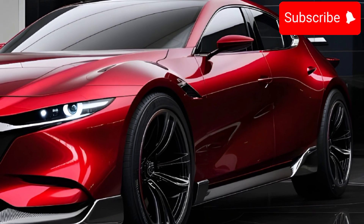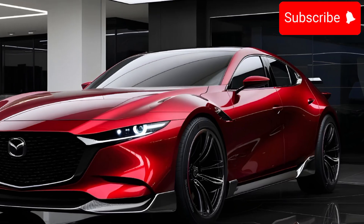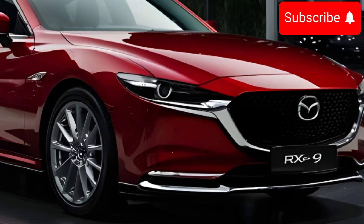Complemented by 20-inch alloy wheels. Inside, the RX-9 offers a luxurious cabin with premium materials, ergonomic seats, and an intuitive cockpit layout.